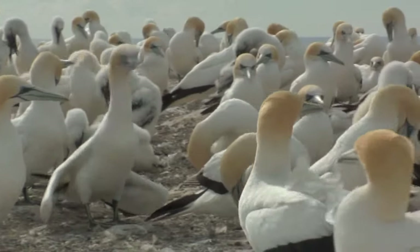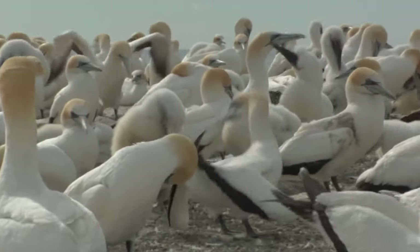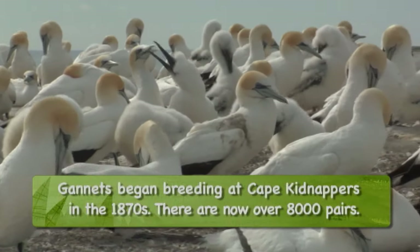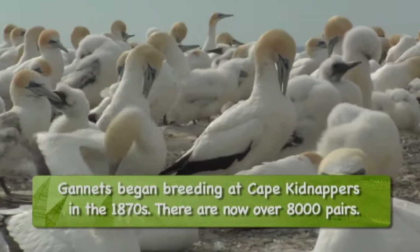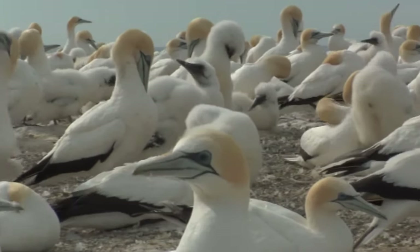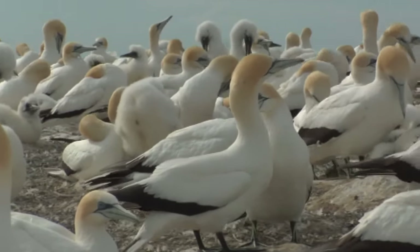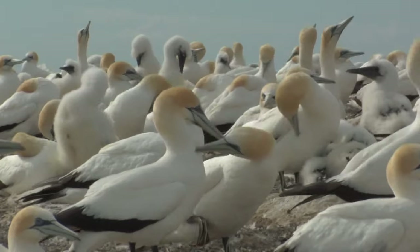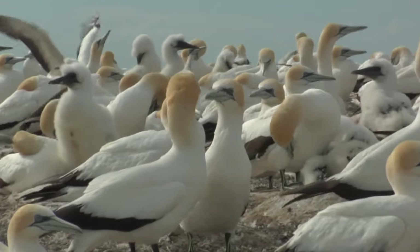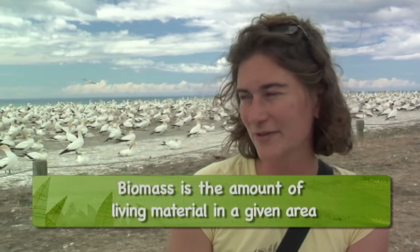The Gannets are interesting because they're one of the only birds in New Zealand that's actually increasing. With seabirds in general, they benefit from increasing sea surface temperatures, at least short term — higher sea surface temperatures bring the fish stock closer to the surface and make them more available for diving birds. But with higher temperatures you also get oxygen loss, so in the long term it may not actually benefit the birds because you get lower biomass development in marine systems in general.